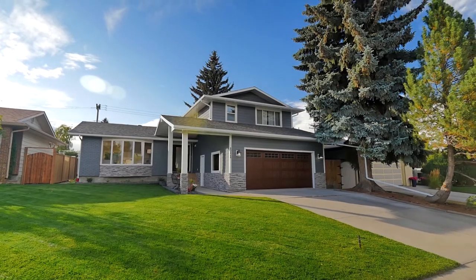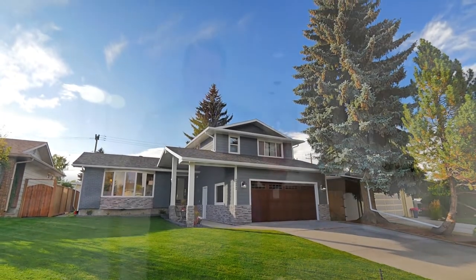For more information on this fantastic property, my name is Ryan Phelan and you can reach me at 403-613-6359. Alternatively, you can view this property on my website at thecalgaryrealestateguide.com. Thank you very much for visiting, and see you next time.